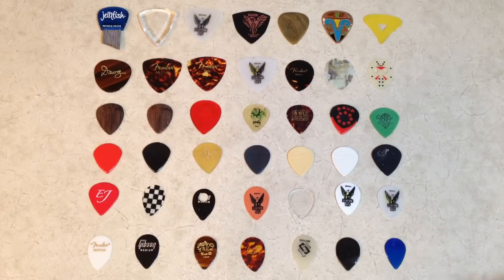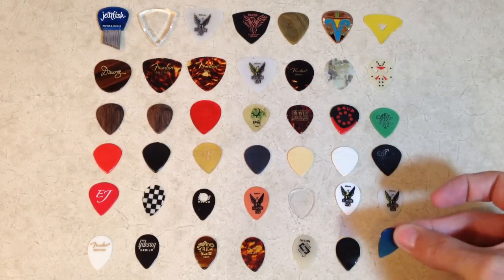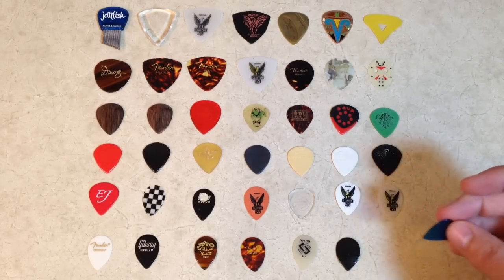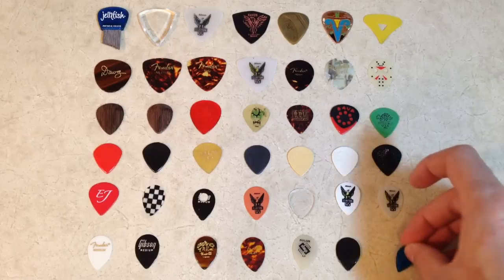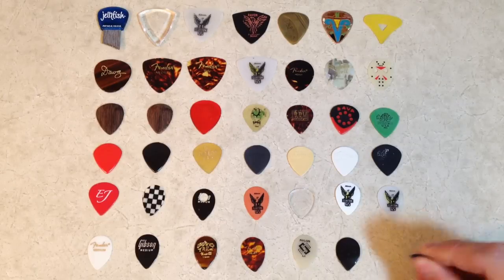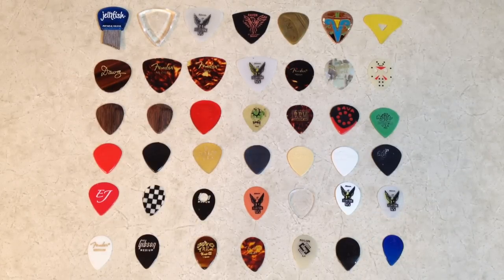The brightest pick I have is this tiny little blue one. I've used these for a while — I got it at a store in Nashville. They were the only store I found in the whole country that had these when I was touring, and I used to buy them by the dozen. Super bright, very thin-ish but not too thin. And then I went to the Fender Mediums for a while, the Gibson Mediums — sticking with the teardrop shape for quite a while.